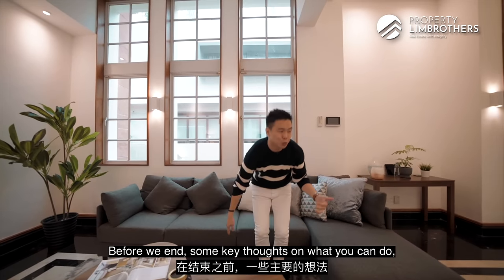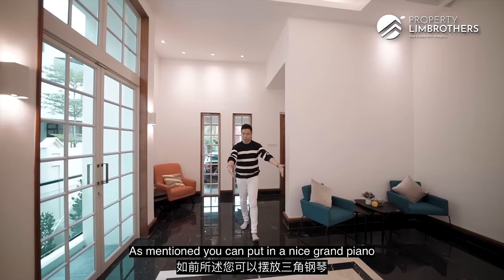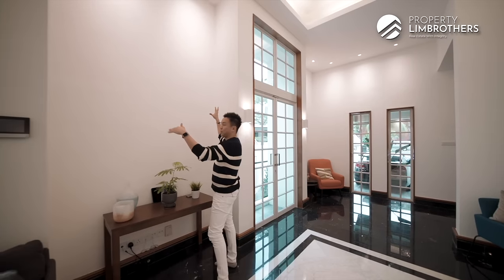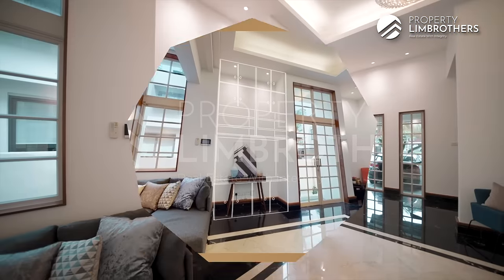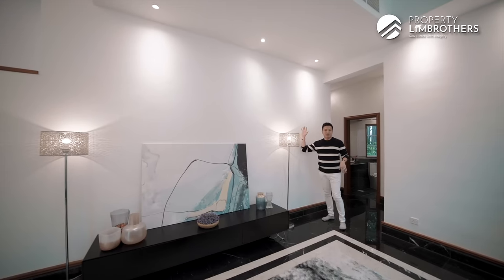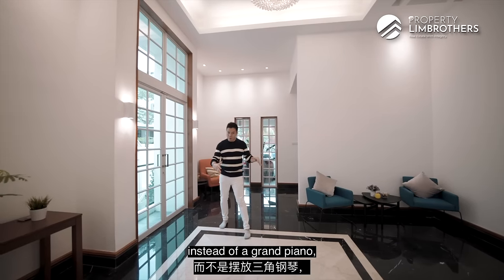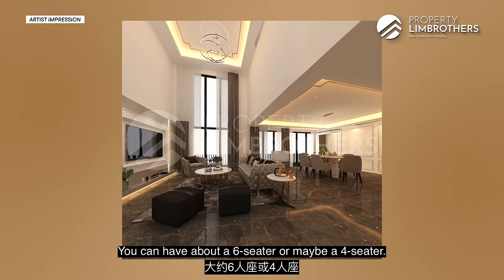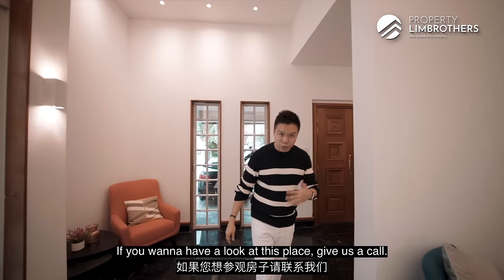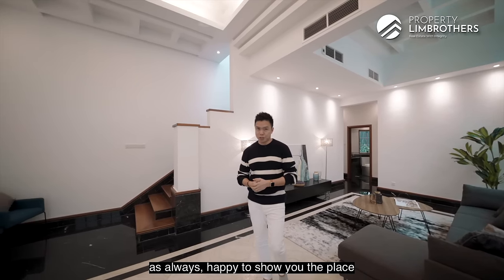Before we end, some key thoughts on furniture placement. There's a little informal sitting area here — you can put in a nice grand piano, or use this area for display with a floor-to-ceiling bookshelf. This area can be your custom TV console wall, wrapped around with bookshelves. Downstairs, instead of a grand piano, you could put in a round table with a four- to six-seater for meals. There are many different ways to structure the entire home. If you'd like to have a look, give us a call — the numbers for our listing managers are below. My name is Melvin Lim, PropertyLimBrothers. Happy to show the place — take care.